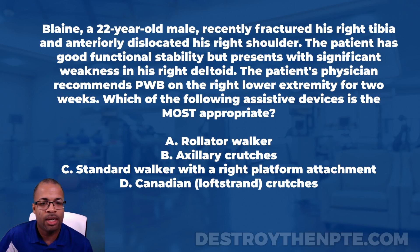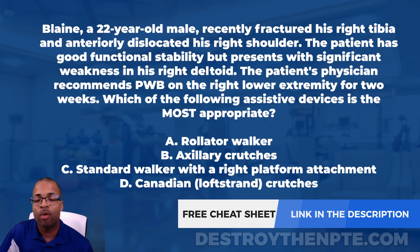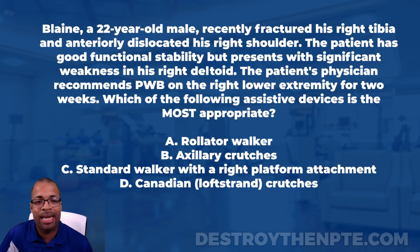For this week's clinical file we have our patient Blaine, a 22-year-old male who recently fractured his right tibia and anteriorly dislocated his right shoulder. The patient has good functional stability but presents with significant weakness in his right deltoid. The patient's physician recommends partial weight bearing on the right lower extremity for two weeks. Which of the following assistive devices is most appropriate? A: rollator walker, B: axillary crutches, C: standard walker with a right platform attachment, D: Canadian...